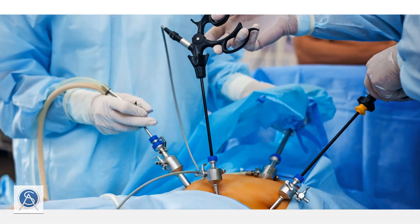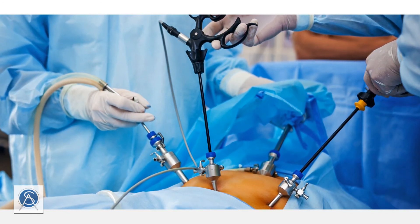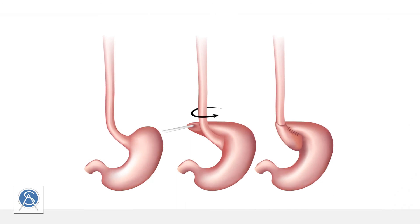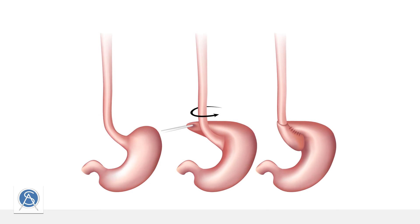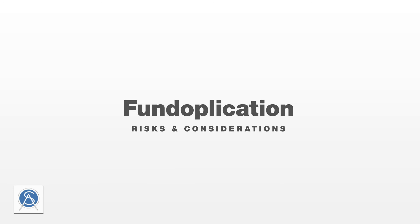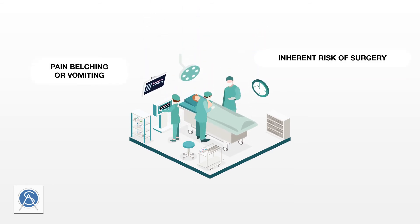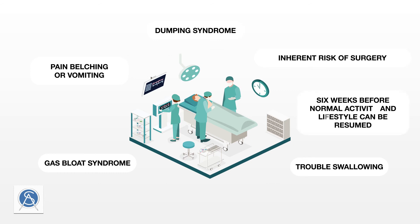Traditionally, GERD has been treated using a surgical procedure known as fundoplication, where the top of the stomach — the fundus — is wrapped around the lower part of the esophagus. This adds pressure on the LES and prevents food from refluxing back into the esophagus. Fundoplication requires about an hour of operative time and a one to two night hospital stay, with recovery taking up to six weeks. Patients follow a modified dietary plan during recovery. Gastric sleeve patients are not candidates for fundoplication, as the fundus is removed during the sleeve procedure.